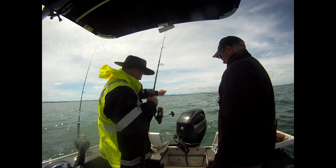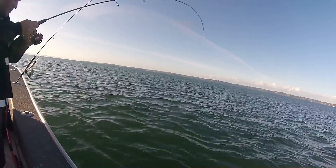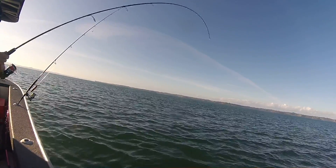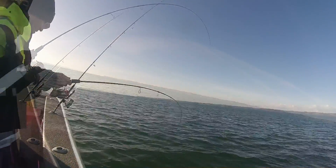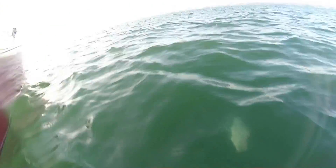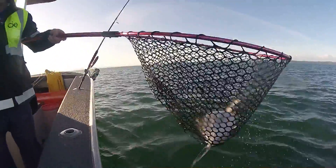We moved on into another channel which Darren knows holds trevally, and on the first drift he was hooked up. With the rod buckled over and the rod tip pumping, it definitely looked like Darren had hooked up to a good trevally. These fish fight hard all the way to the boat. Once the trevally gets onto its side it just pumps away, and in shallow water this makes a great fight. You can see here the trevally on its side fighting all the way. It was our first nice big trev, and just as Darren netted it, out popped the soft bait.